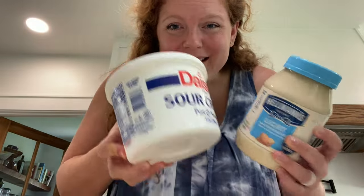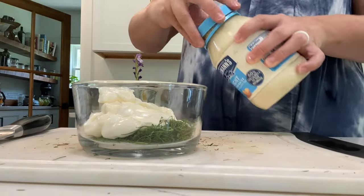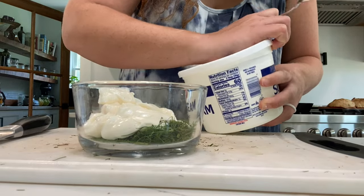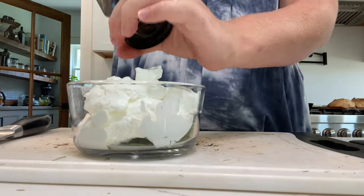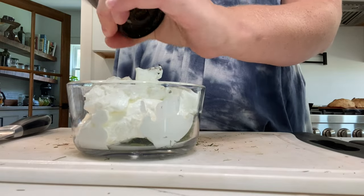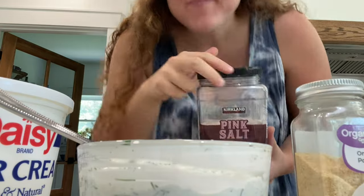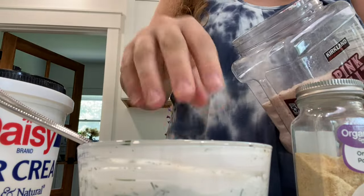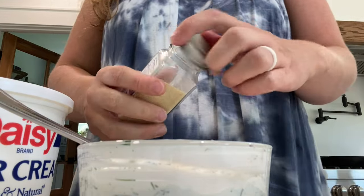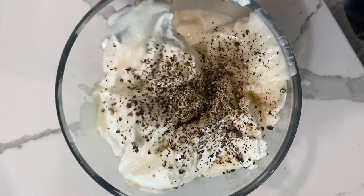I have some dill, and to that I'm going to add equal parts mayonnaise and sour cream — I'm eyeballing this as I go, but if you want a measurement it's about one cup to one cup. Then we need some black pepper; I like quite a bit, but add as much as you want. I'm also going to add a little bit of salt and onion powder.